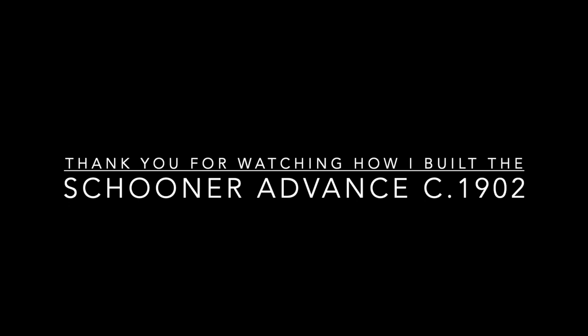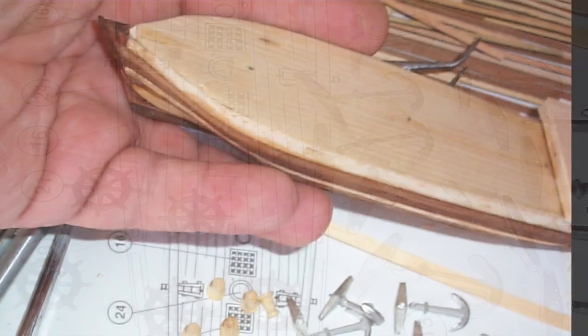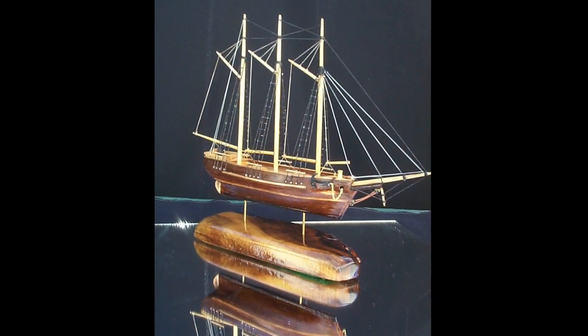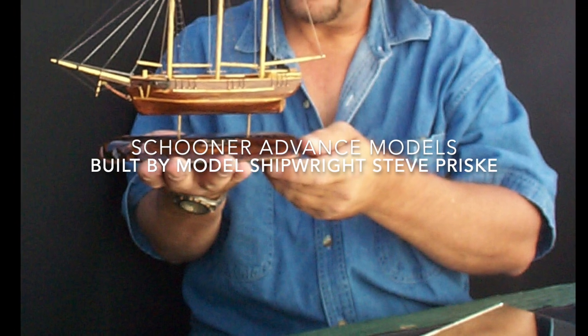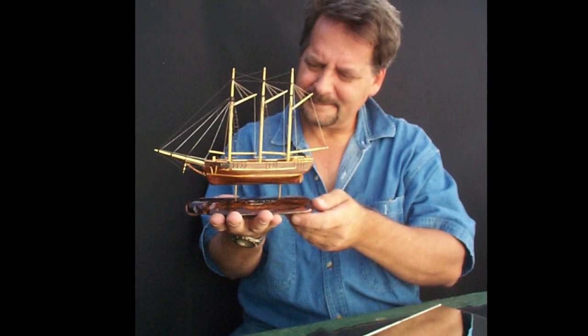Thank you for watching how I built the three-masted lumber schooner Advance, circa 1902. This is Model Shipwright Steve Prisky, signing off. Actually, there's a short PS to this story: following the delivery of the primary model to the owner — a professor at the University of Oregon — he commissioned me to build five small miniature models of the schooner Advance for family members. Here you can see the construction of some of those; I think they came out pretty cool. I'll see you next time.